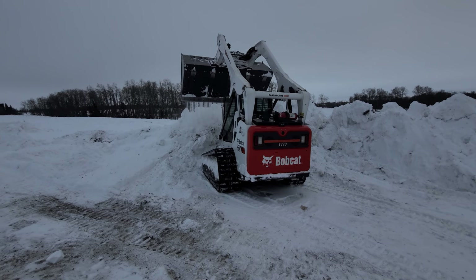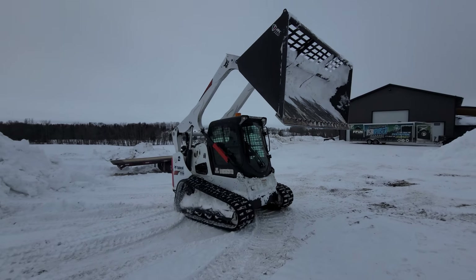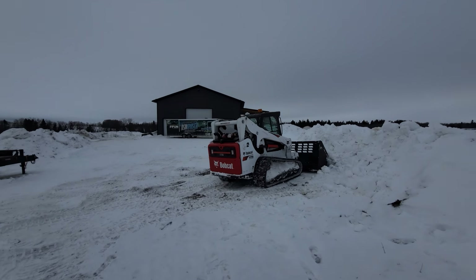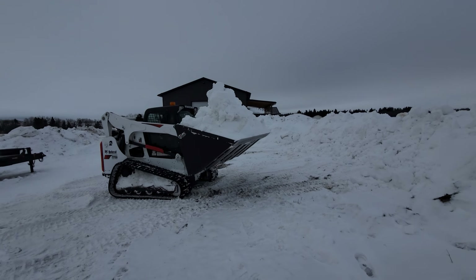We should just have like how-to-drive-a-bobcat lessons out here. Why not? Buy pieces of equipment, teach people how to use them, or have a school out here, and then go into the world and do it on their own.